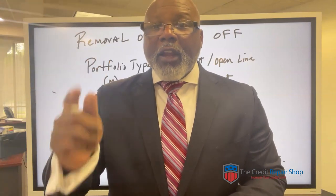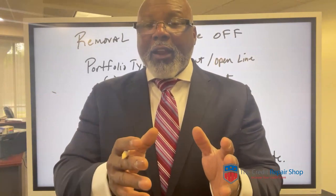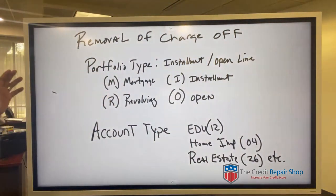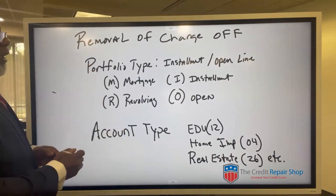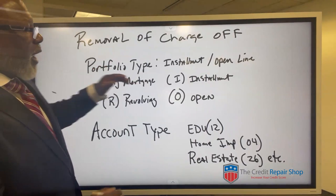Even if it was sold to a debt collector, I'm going to show you how to deal with that. And even if it wasn't sold to a debt collector and they're still maintaining it, I'm going to show you how to deal with that also. What you need to understand — this is the foundation of the information on your reports — what they don't want you to pay attention to is there are these lines on your credit reports. This here is the portfolio type.